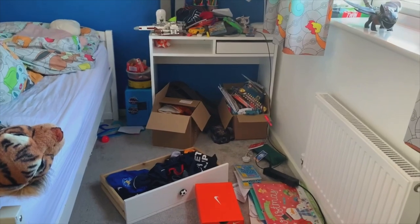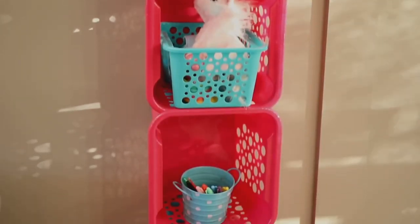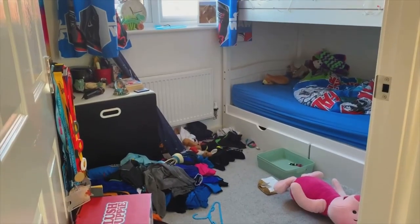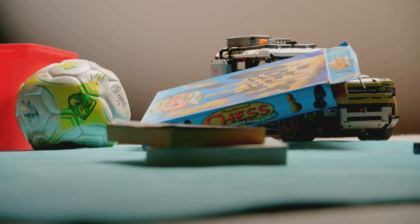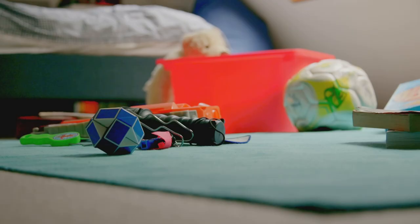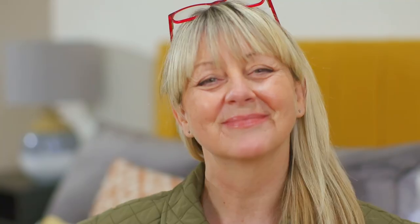If your kids' bedroom looks like this and you're crying out for clever storage ideas to help maximise floor space, or if bunk beds mean twice as many toys left on the floor, then this week's Major Make will provide a genius and fun storage solution that you can make yourself at home. To help, I'm bringing in interior designer Jill and fabulous furniture maker Raphael.